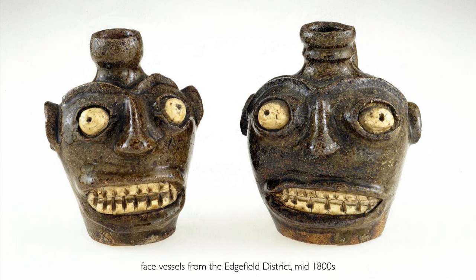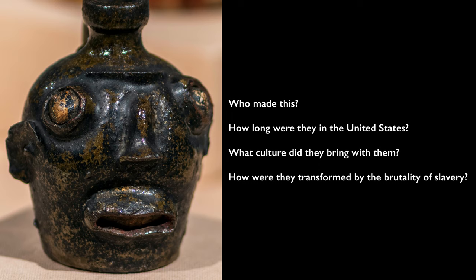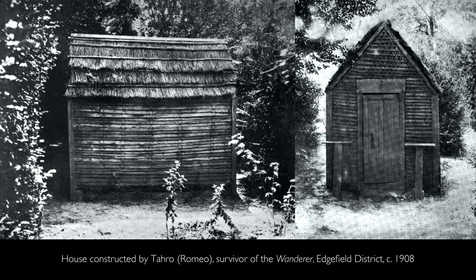We know that anthropomorphic vessels were produced in many parts of the world including parts of the United States at this time, but a particular form like that which we see here began to emerge in this period. We immediately have questions: who made this? How long were they in the United States? What culture did they bring with them — what beliefs, what rituals? And how were they transformed under the brutality of the system of slavery? More recently, scholars have emphasized that the community of enslaved people in this area came from many different areas of the kingdom of Congo and brought many variations and nuances in their own cultural traditions — traditions that survived the trauma of being brought across the Atlantic and adapted to new materials and new cultural influences.